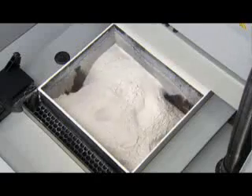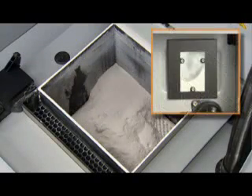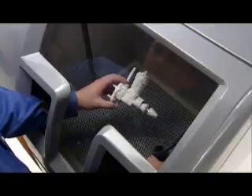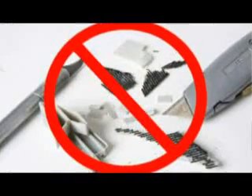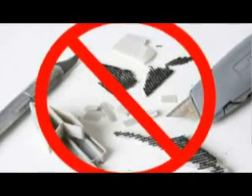When printing is complete, a vacuum and motion system automatically removes up to 80% of loose powder and recycles it for future use. Removing the remaining powder is just as easy, using lightly compressed air in an enclosed chamber that vacuums away particles as you go. Plus, with no physical support structures attached to the model like other printers, you can say goodbye to dangerous scraping tools and chemical baths.